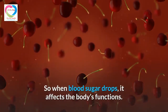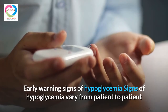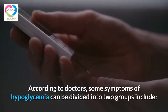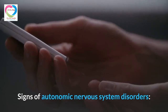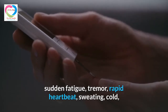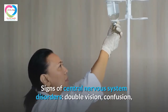When blood sugar drops, it affects the body's functions. Early warning signs of hypoglycemia vary from patient to patient and usually appear near the time of a meal. Symptoms can be divided into two groups. The first group is signs of autonomic nervous system disorders: sudden fatigue, tremor, rapid heartbeat, sweating, cold and humid skin, anxiety, dizziness, headache, and feeling of hunger.